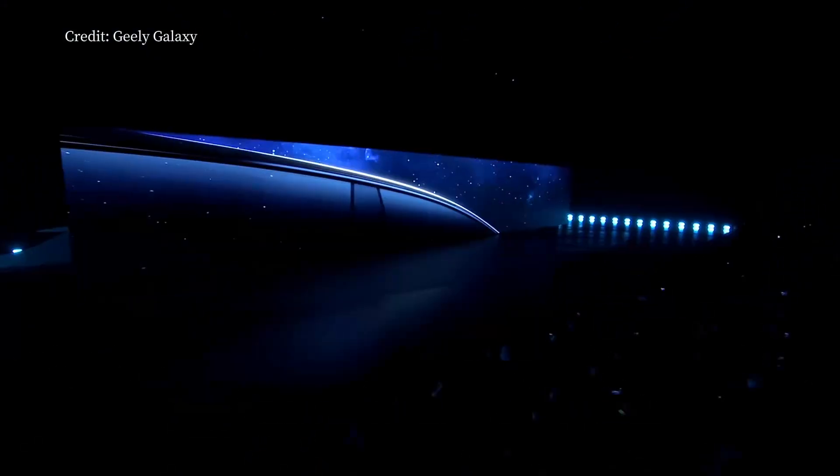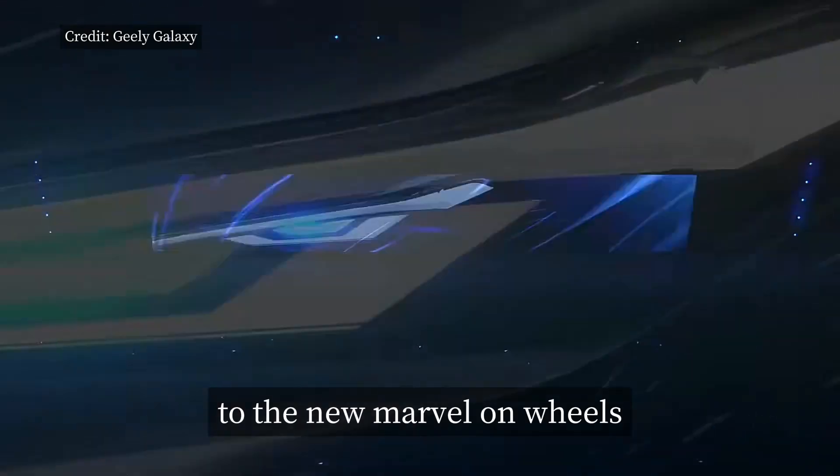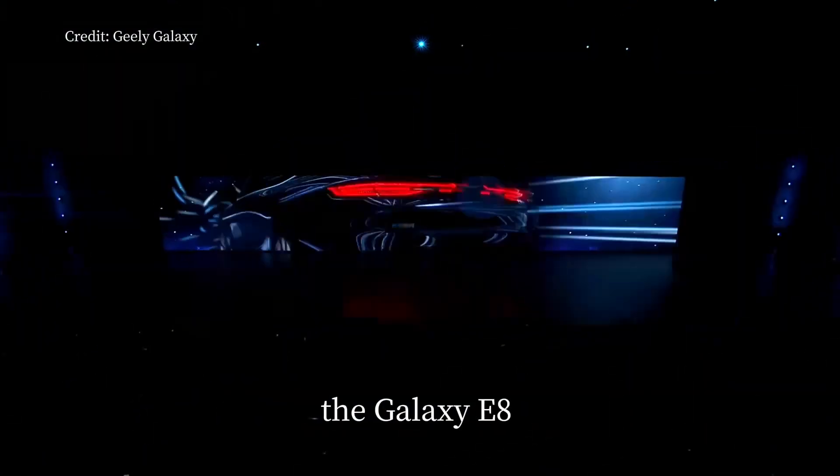Hey there automotive enthusiasts, welcome back to Gaskoo. Today, I'm thrilled to introduce you to the new marvel on wheels, the Galaxy E8.